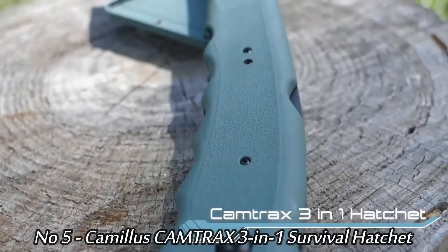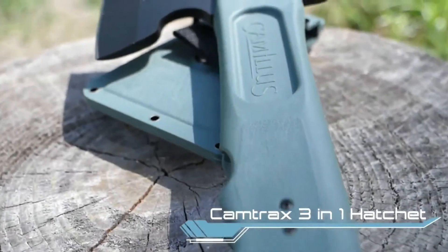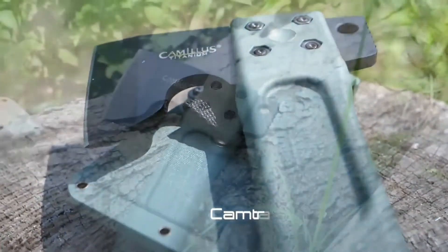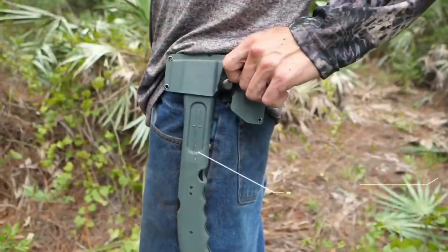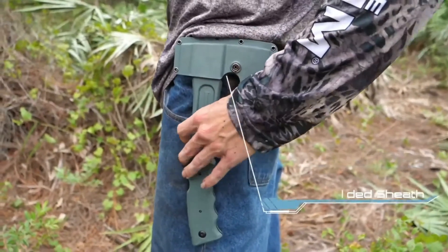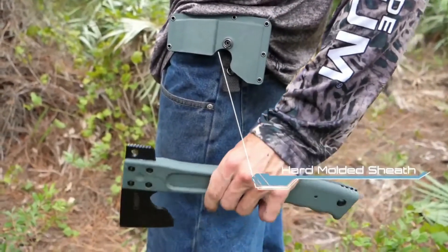Number 5: Camillus Camtrax 3-in-1 Survival Hatchet. The perfect hatchet for camping and exploring, this multi-purpose tool is designed to chop, cut, saw, and hammer based on your unique outdoor needs. The ultimate outdoor tool, this tactical hatchet features a 2.75-inch blade, an integrated 7-inch folding saw, and a hammer end — the folding saw locks inside the handle when not in use.